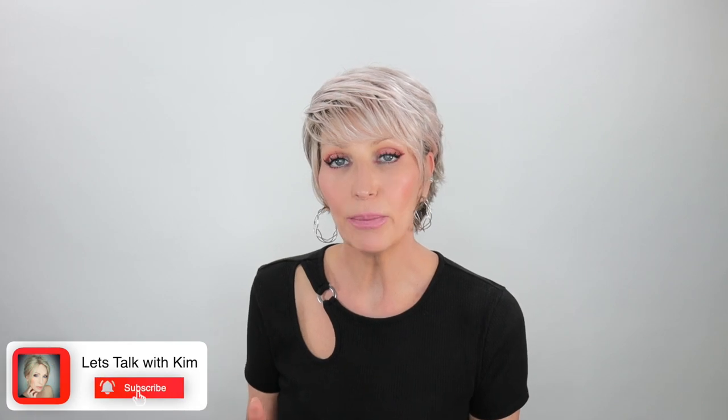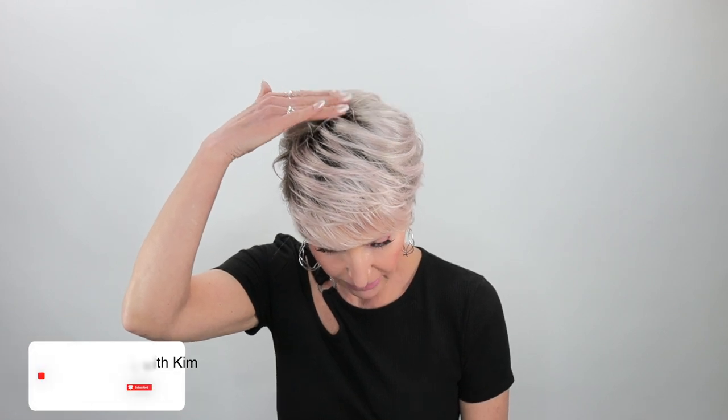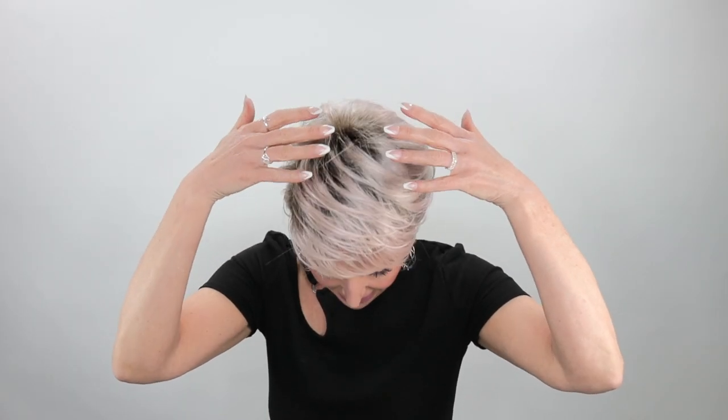Sky is pretty much a basic cap wig; however, she does have a mono crown that sits right here. If someone's standing over you looking down, that's going to give it more of a scalp appearance. I'm finding that the way I have mine styled, it's got that little mono crown covered anyway.